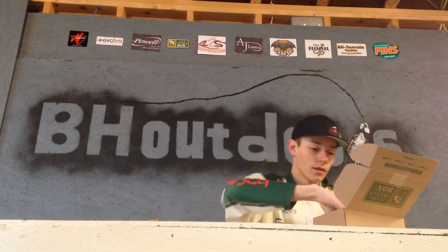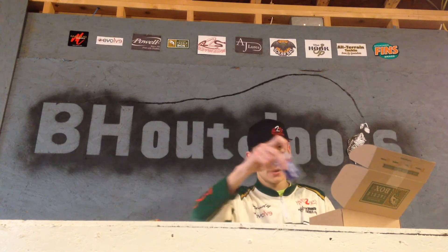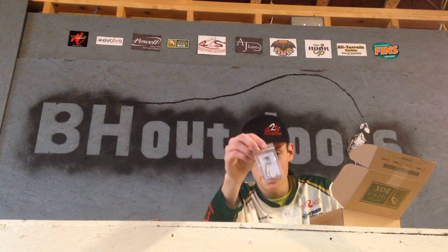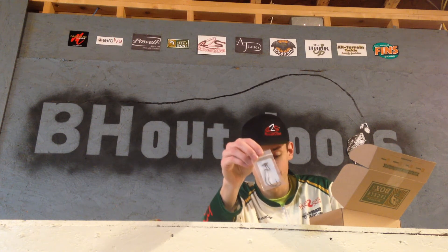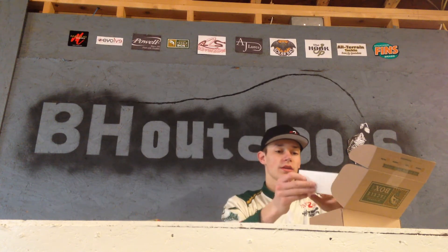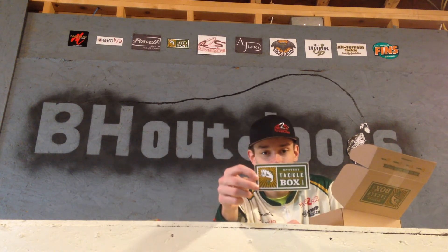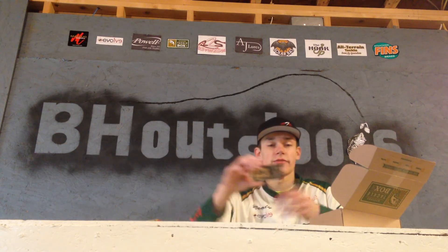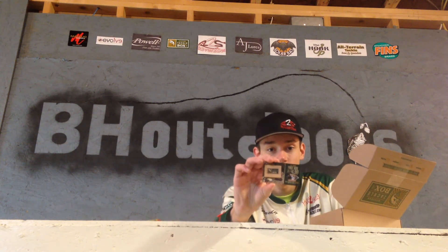It's a black color with a blue flake. We also have a Power Shot Hook by VMC, two pack, and that's a size four up. Last up here we have a Mr. Tackle Box sticker, which always comes in handy — you can put them anywhere.